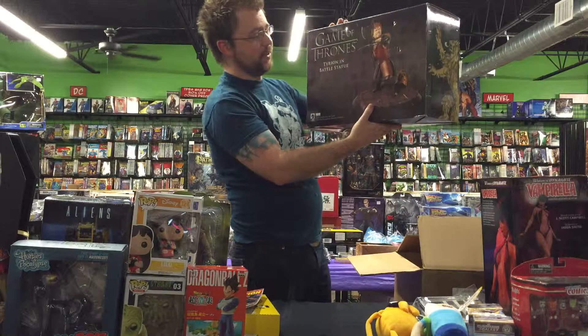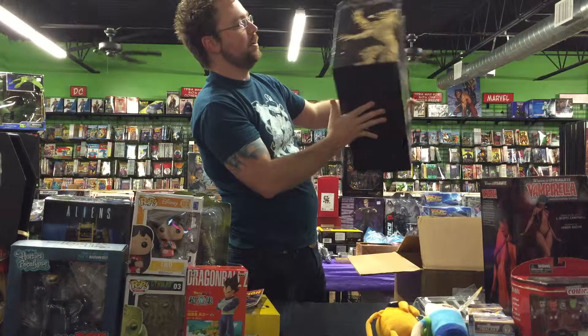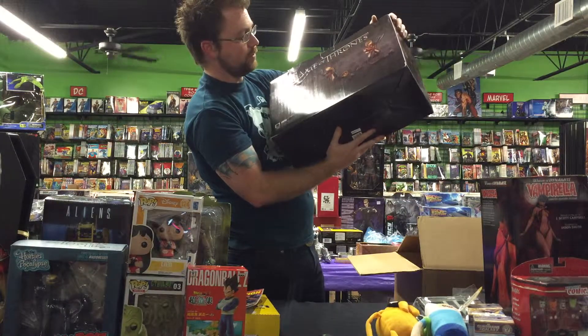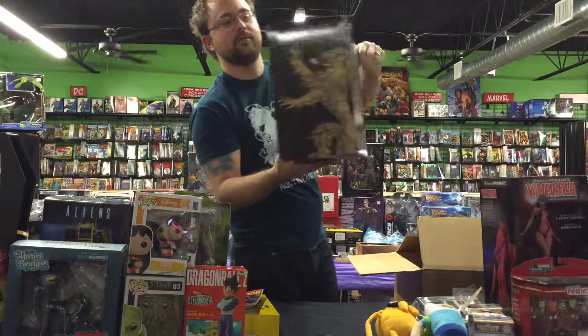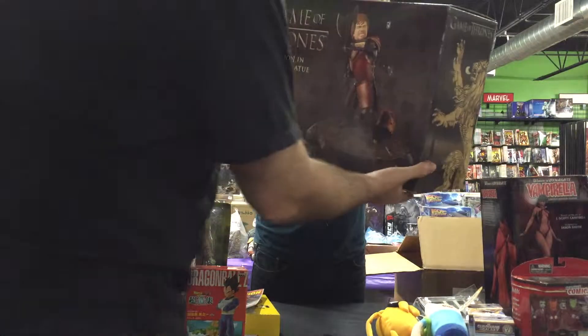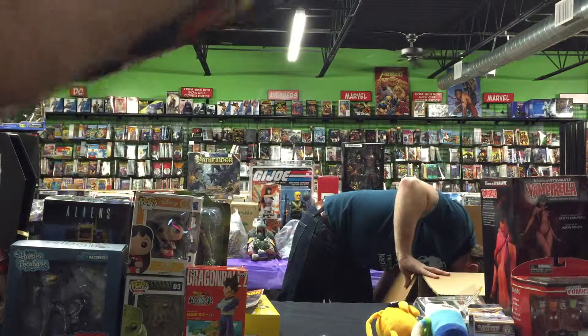This is a Game of Thrones Tyrion in battle statue. Peter Dinklage — got to meet him once, nice fella. Looks like he's really into battle. Box is a little scratched up, but he doesn't battle a whole lot in the show. There's a point where he kind of saves the day with his intelligence, and it's really good.